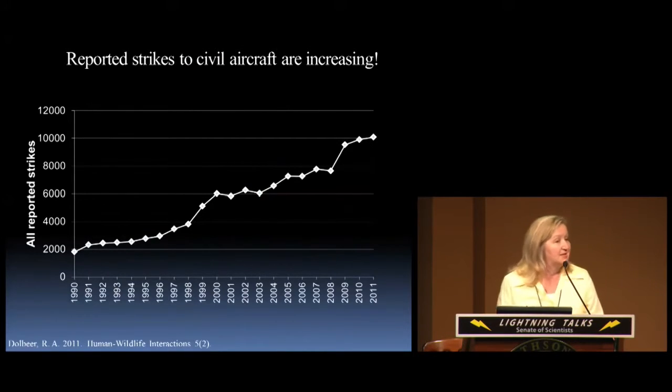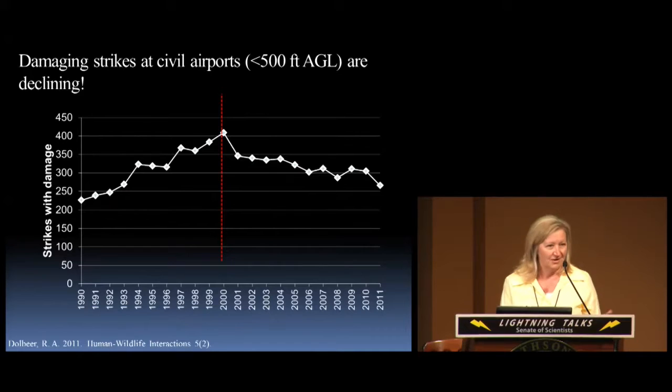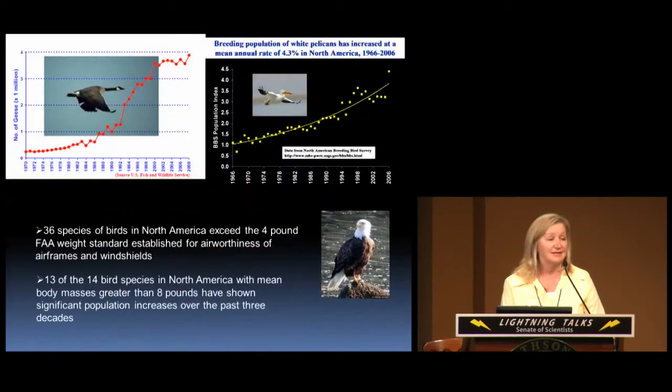We have some evidence that it's starting to work. Over the last 20 to 30 years the number of bird strikes reported has been increasing, while over the last 10 to 15 years the amount of damaging strikes — those that occur on the airfield environment — have been decreasing. This all revolves around the point when wildlife biologists were placed on airfields to work on habitat management and wildlife control. This is in spite of the fact that large bird populations have been increasing over the last 30 years. So we think something's going right.